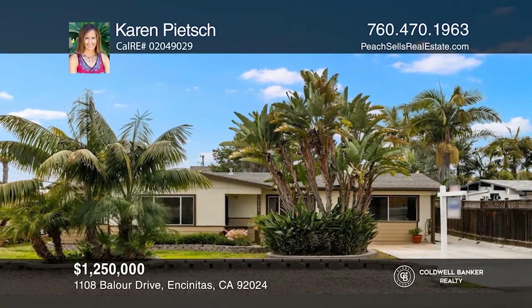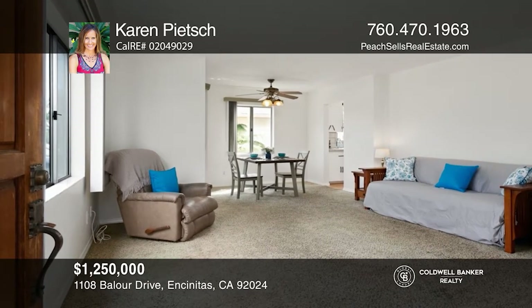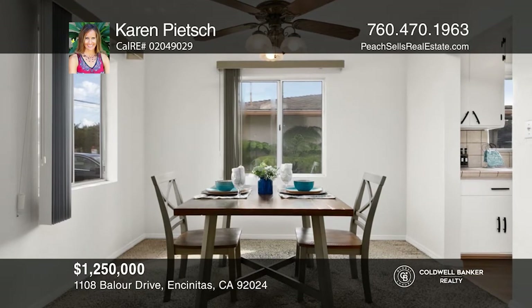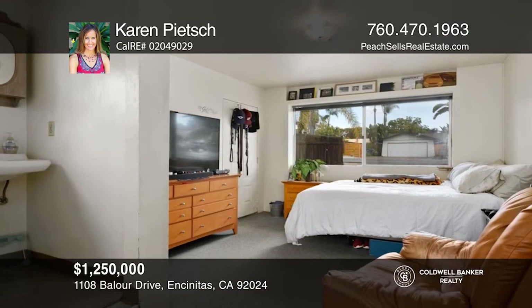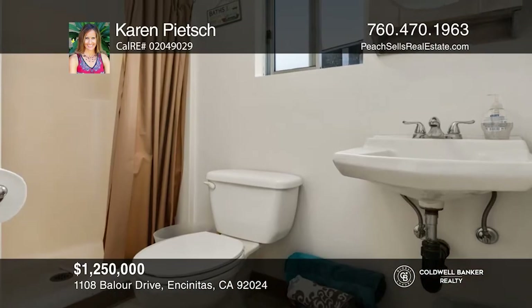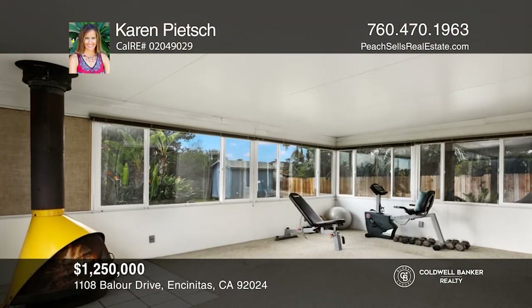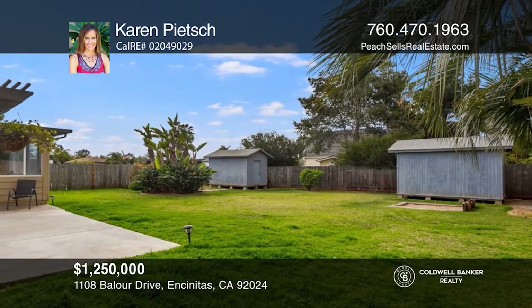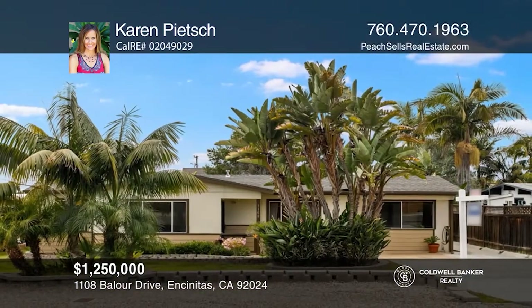This charming single-story offers three bedrooms on an approximately 9,100 square foot property. There's fresh paint and upgrades throughout, including a concrete driveway, curbside parking, landscaping, and retaining walls. The garage has been converted into a one-bedroom, one-bath unit with a private entrance. A sunroom off the back includes a stove and large windows. This home is under two miles to the beach and is near schools, shops, and the I-5. Fall in love with your future home by contacting Karen Peach to schedule a tour.